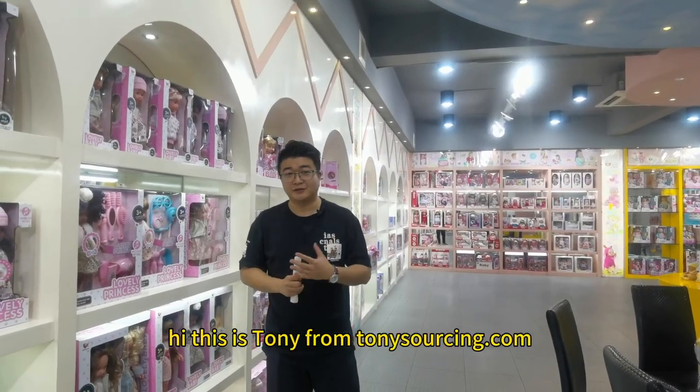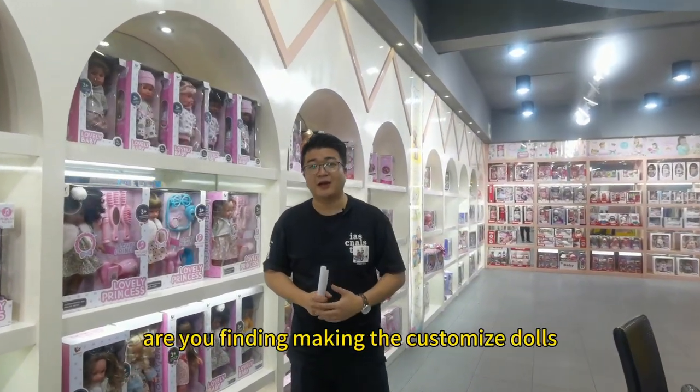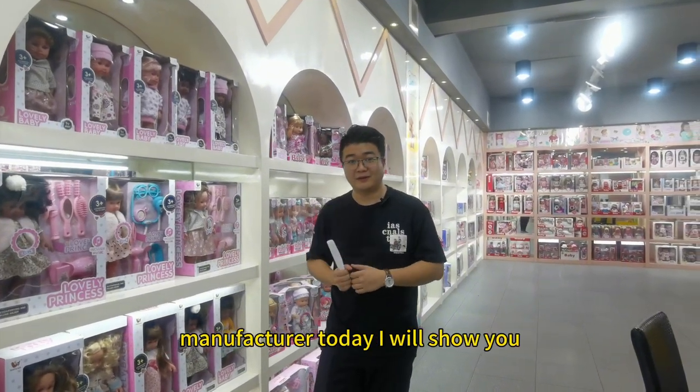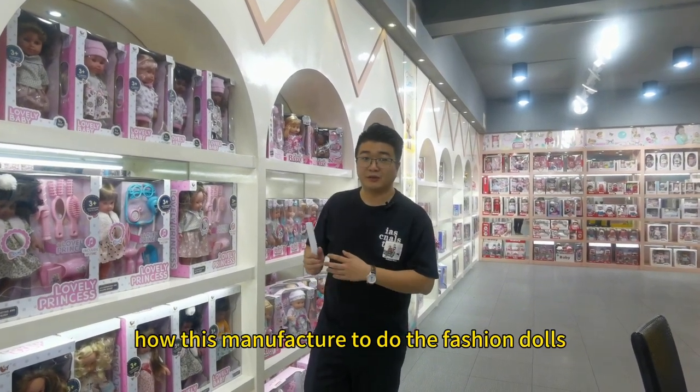Hi, this is Tony from TonyShopping.com. Are you finding the dog's manufacturer? Are you finding how to make the customized dog manufacturer? Today I will show you how this manufacturer makes fashion dogs.